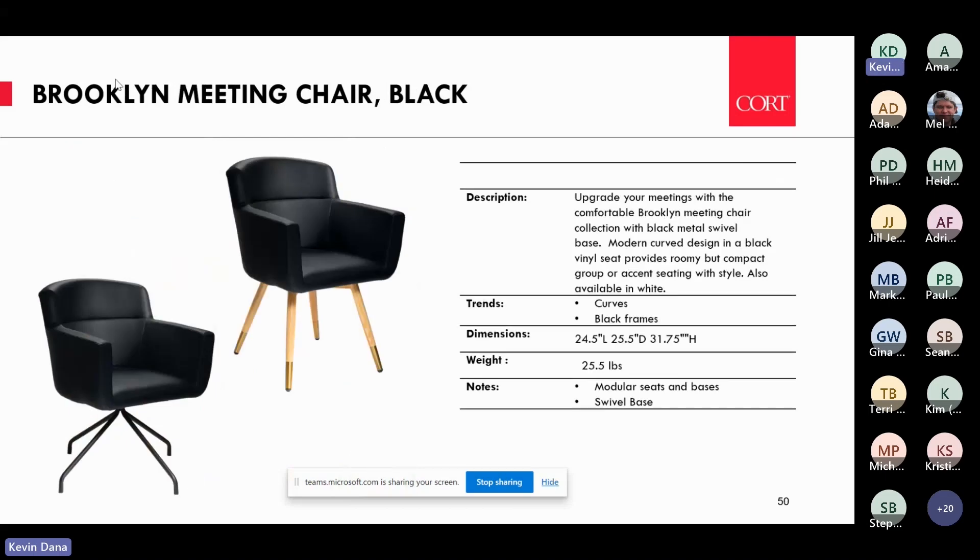Brooklyn — a new collection of meeting chairs we introduced last year in white, now extended into black. Another neutral — great for meetings where you want to provide a really comfortable seat that's more comfortable and a little larger than a banquet chair, but still small enough profile to fit a lot of them in a room without taking up too much space.